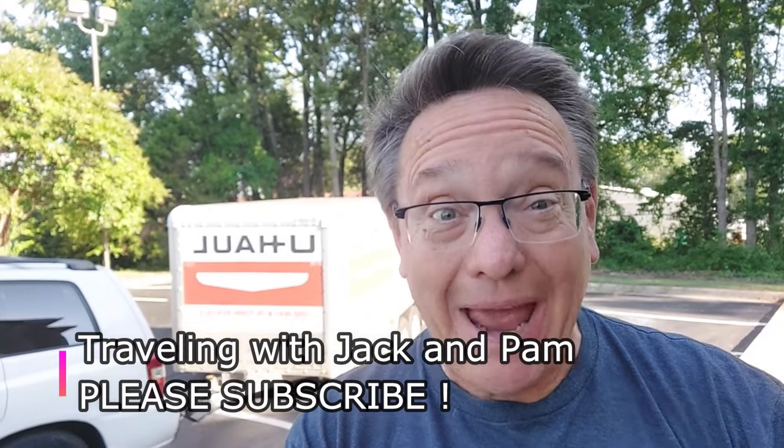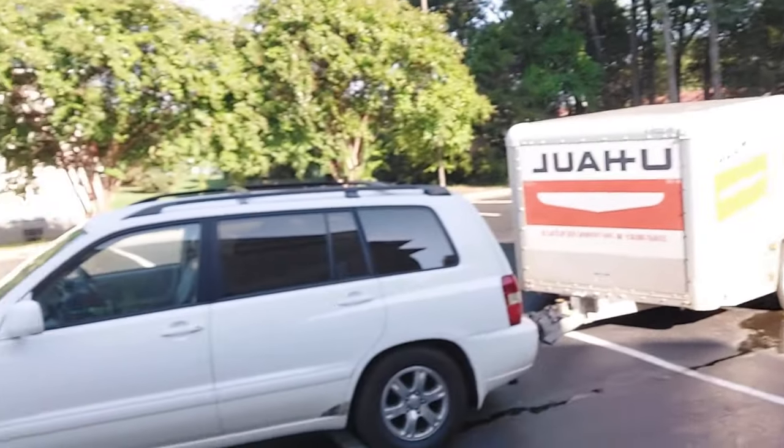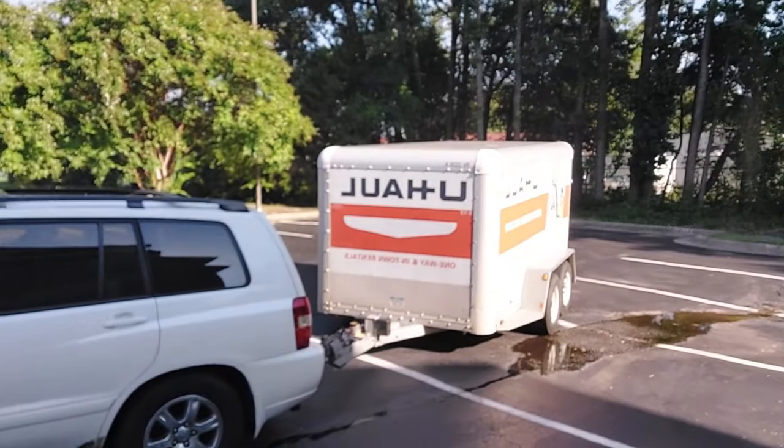Hi there everybody, you're traveling with me Jack and as always with my beautiful heavenly wife Pam. Yes indeed, we are traveling again — take a look, the old Highlander is once again hooked up and ready.